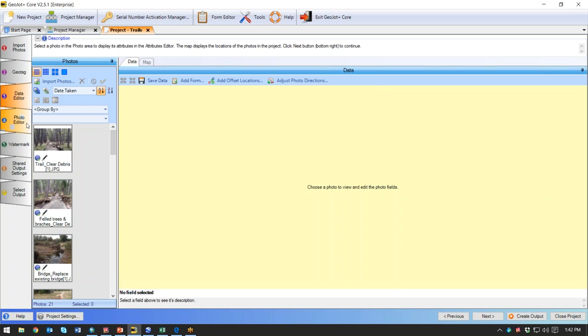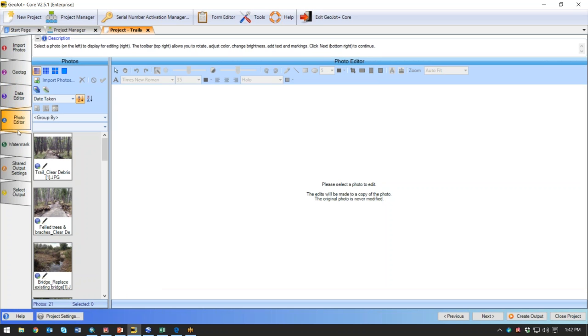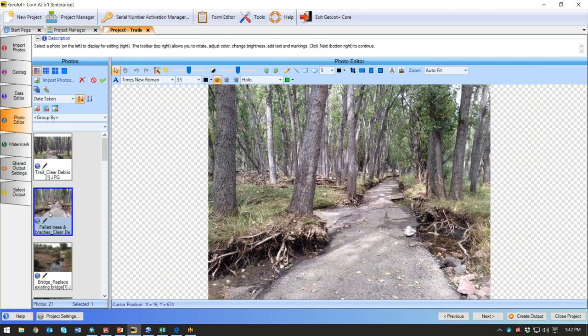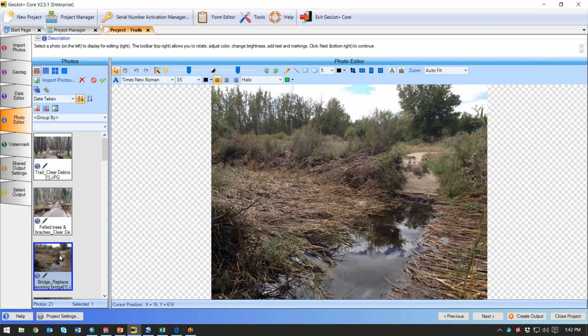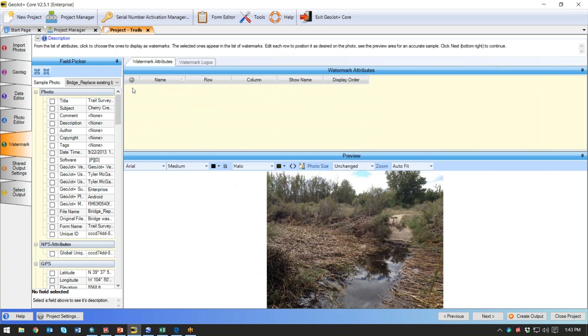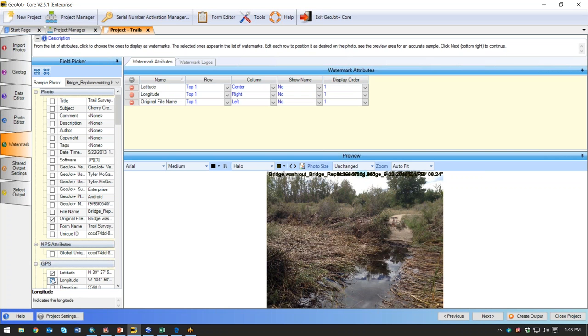That information can be used in the output selection, which I'll show you in just a second. The photo editor tab allows you to do standard photo editing — you can crop things, change the colors, and highlight what needs to be highlighted in different photos. The watermark tab allows you to choose what you want watermarked on the photo. You can change the color and the information — for example, you can say you want the file name on the photo and maybe latitude and longitude, and determine where those items show up on the photo.